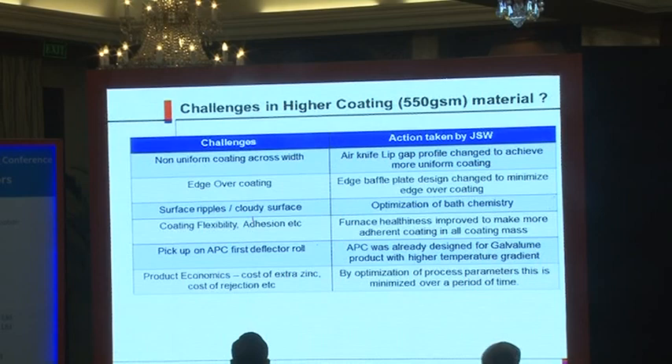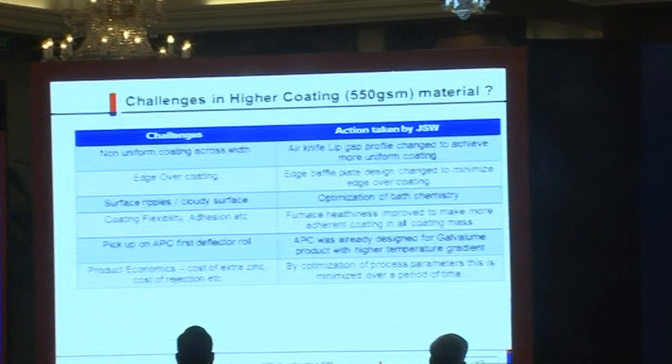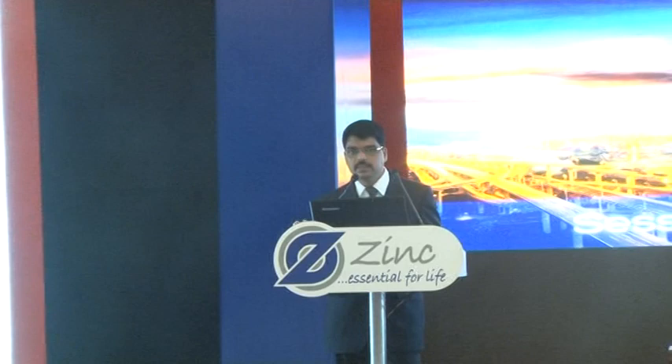What are the challenges? There are 45 galvanizing lines in India. Why only two lines can produce this? POSCO is designed to produce higher coating; JSW Steel is designed to produce 275 GSM coating, but still we are producing 700 GSM coating.